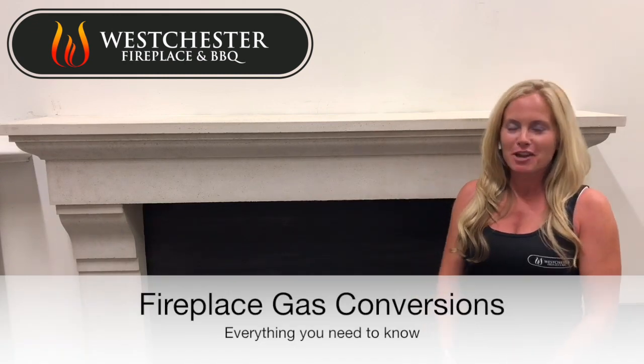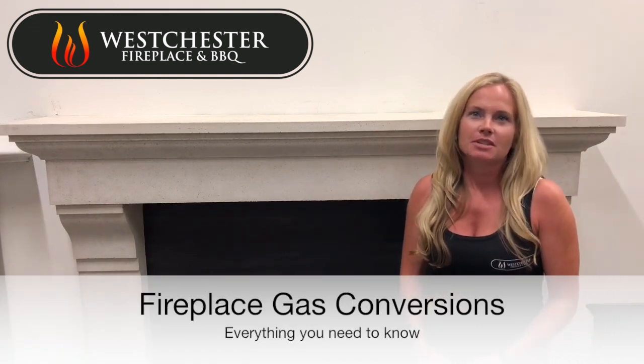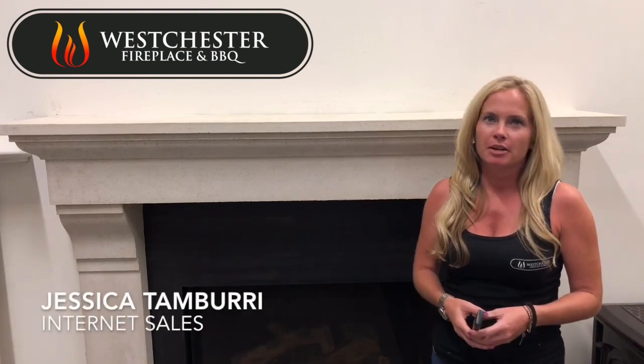Hello everyone and welcome to Westchester Fireplace. The purpose of this video is to give you all the information you will need in order to convert your wood-burning fireplace to an efficient, clean-burning gas fireplace.